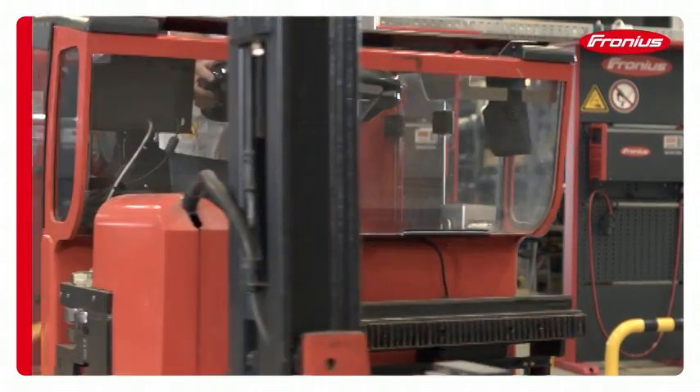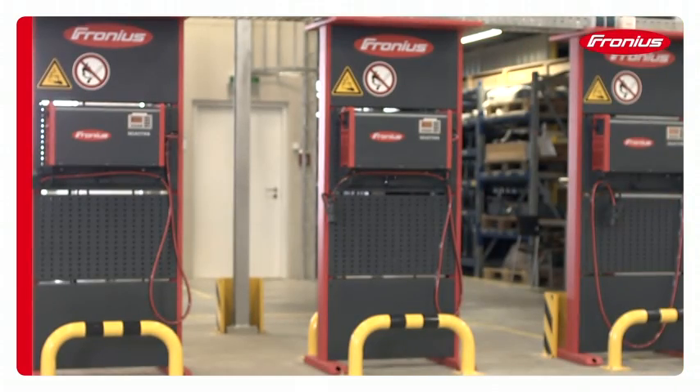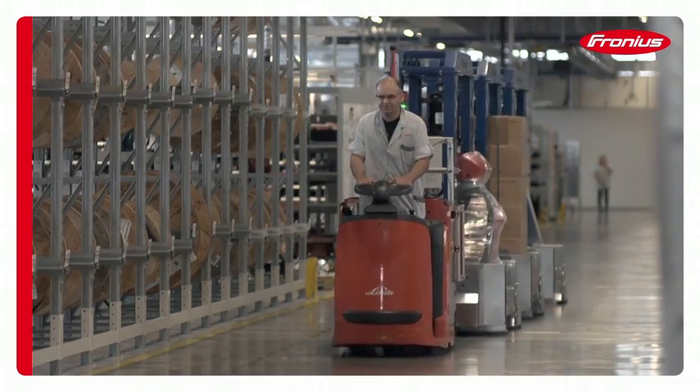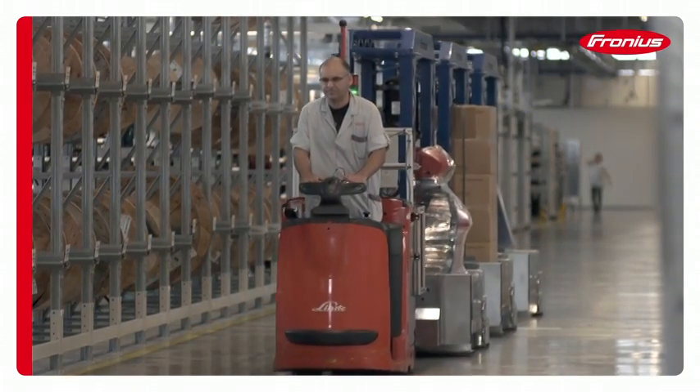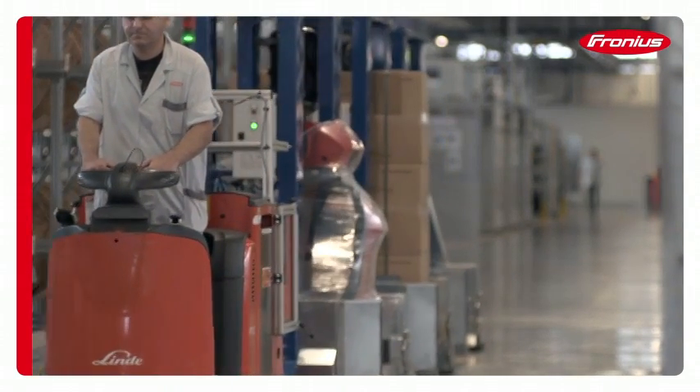We offer fully equipped battery charging stations for the intralogistics sector. These meet all safety regulations relating to traction battery charging, increase user safety and efficiency, and make a significant contribution to improving the efficiency of logistics processes.